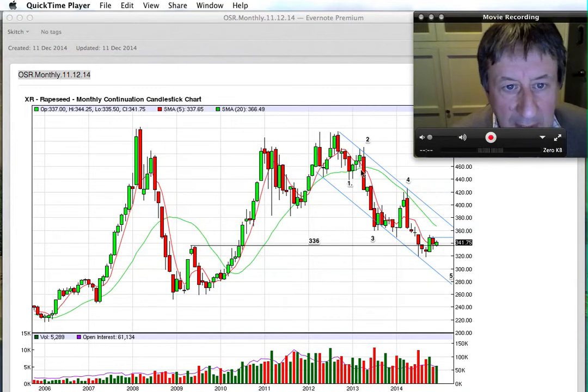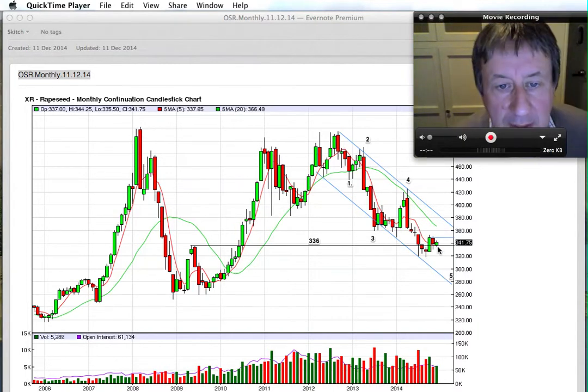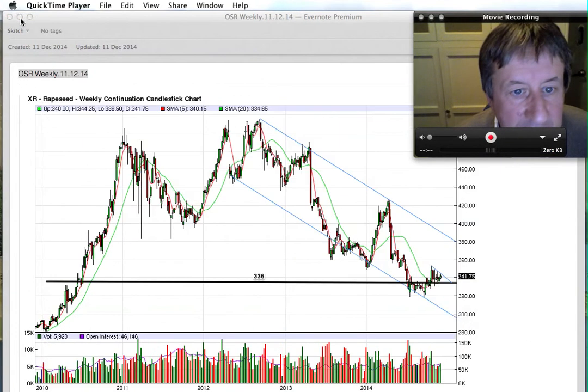I've got our Elliott Wave count here showing a downwards trend in place. The market is just above the five-month moving average at the present moment, but it's pretty precarious sitting right on this edge of the 336 level. I've got this blue line here which marks the breakout on the upside at 350, taking out this October high, but at the moment we seem to be stuck in a sort of sideways pattern. Let's pop down to the weekly charts to get a better indication.